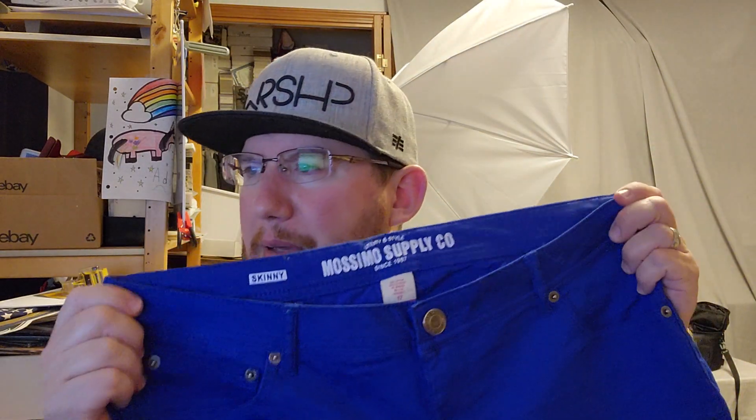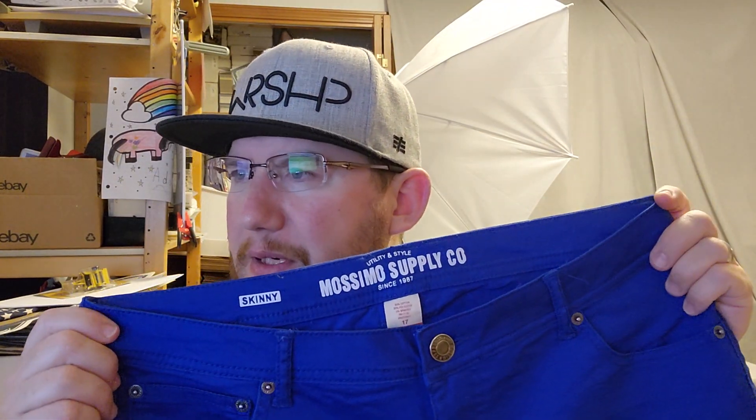The next item is a pair of pants. Right before the estate sale happened I put up a bunch of pants, and this is one that sold — a bright blue Massimo size 17 skinny pant that sold for $10 plus shipping.